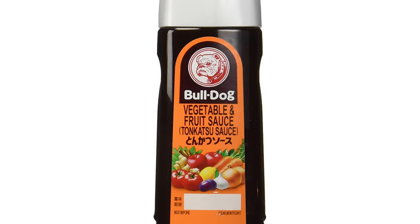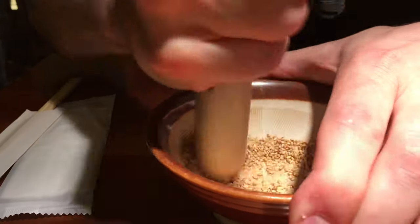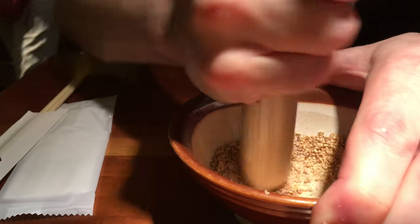Many restaurants serve this dish with a sweet brown tonkatsu sauce. Some also offer sesame seed along with a mortar and pestle, so you can dip your tonkatsu in freshly ground sesame.